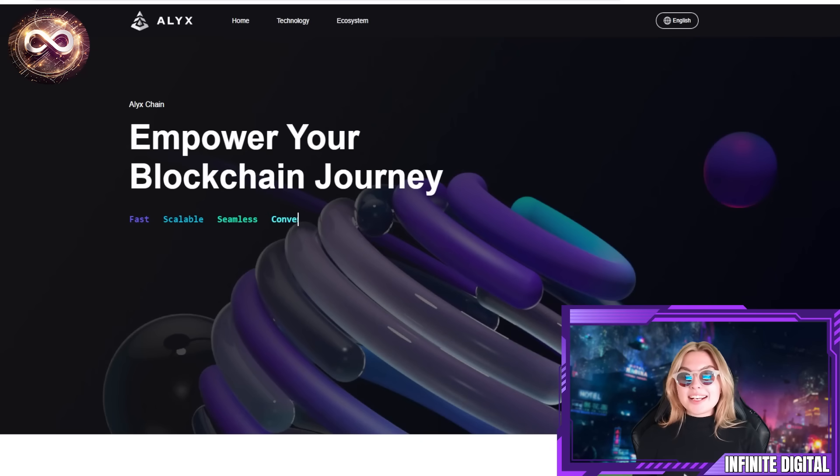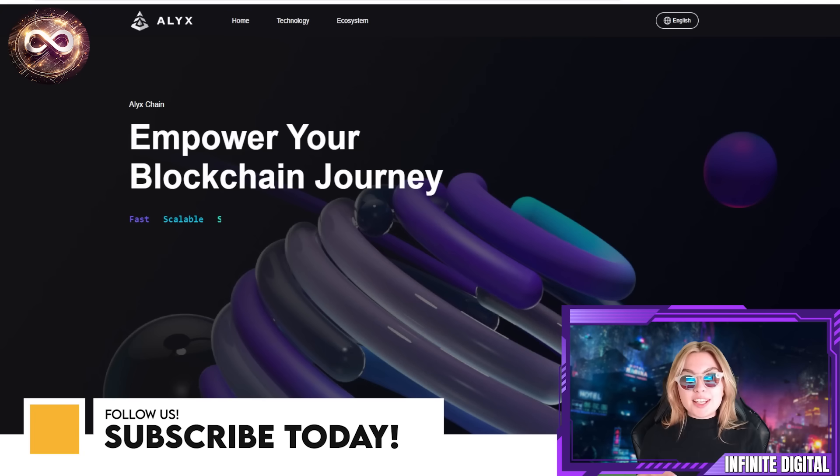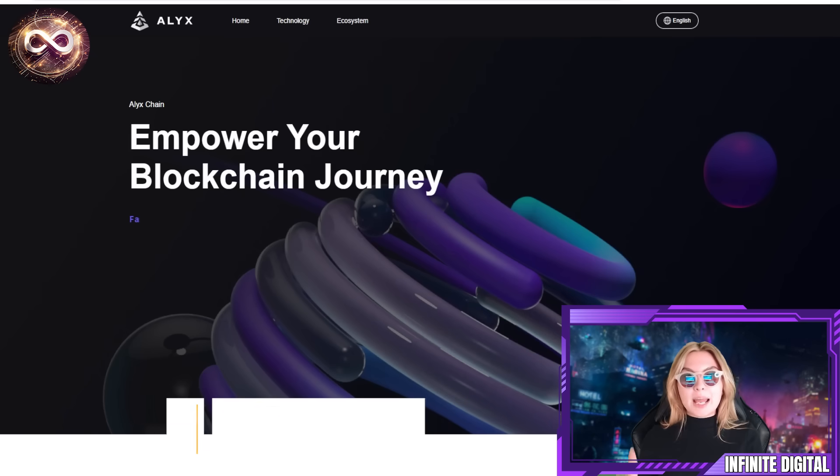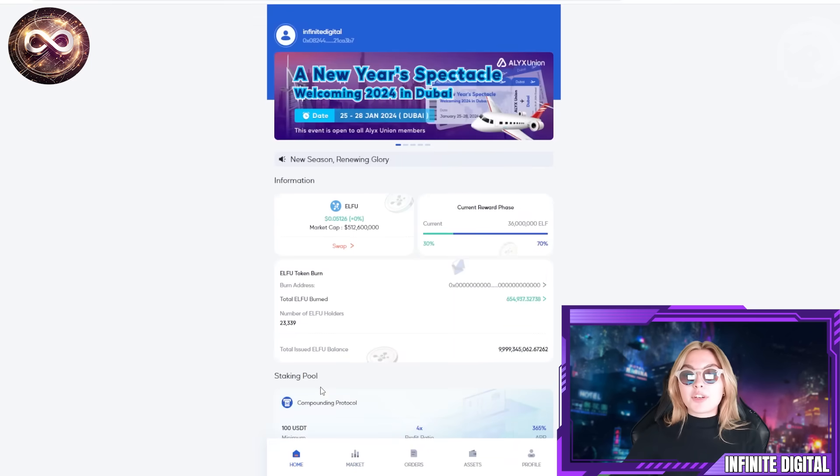What is up everyone and welcome back to yet another Infinite Digital video. Today I'm going to be discussing something that is going to make your blockchain journey so much easier, and it's this fantastic project called Alix. You're absolutely going to love everything about it. I'm going to go through step by step what you need to know, including their dApp and everything they have.